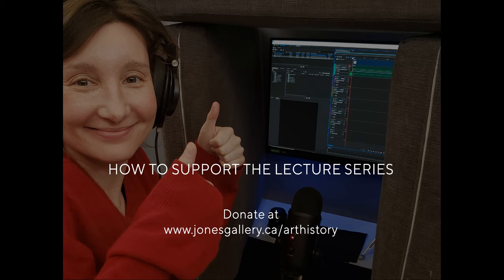Thank you very much for watching. If you'd like to support the lecture series, you can donate at jonesgallery.ca. Technical support, as always, is by Caleb Jones. We'll talk to you soon.